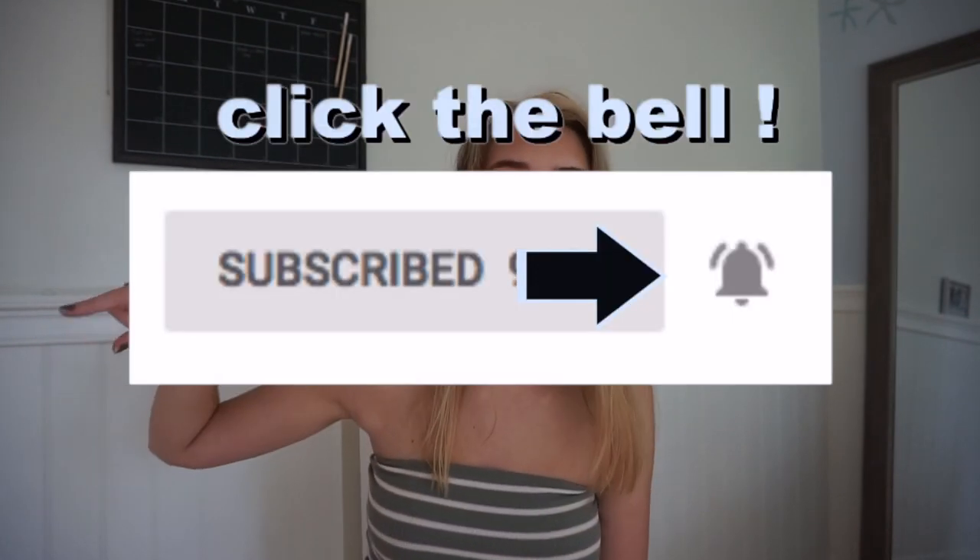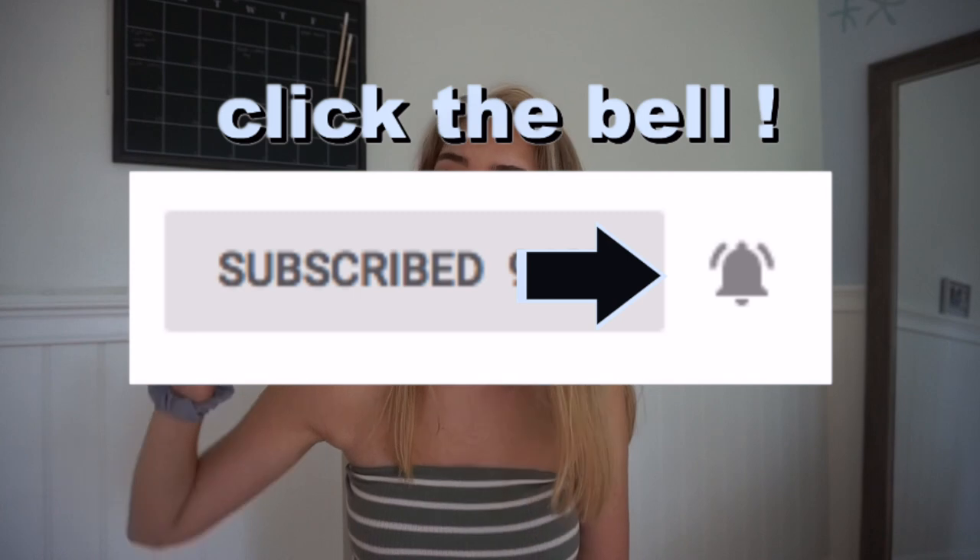Okay, so that was everything for my haul. Hopefully you guys liked this video and if you did, make sure you give me a huge thumbs up and don't forget to hit the subscribe button and tap the bell if you want to be notified every time I post a video. I'll see you guys in my next video.